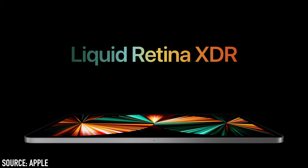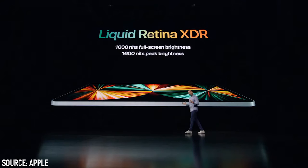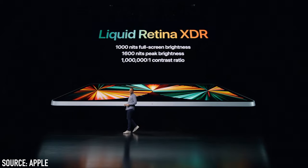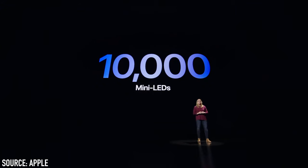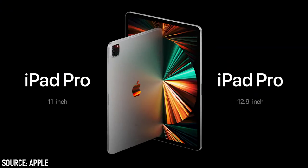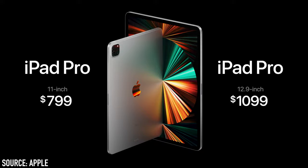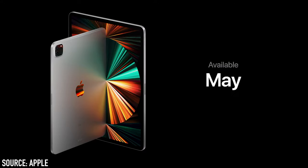The 11-inch iPad Pro displays 4 million pixels. The 12.9-inch model has a Liquid Retina XDR display with 1,000 nits of brightness, 1,600 nits of peak brightness, and displays 5.6 million pixels, with a contrast ratio of 1,000,000 to 1. To achieve that brightness, mini-LED displays are used with over 10,000 mini-LEDs across the entire display — compared to just 72 LEDs on the previous iPad Pro. The 11-inch starts at $799 and the 12.9-inch at $1,099. Note that the 11-inch does not have the Liquid Retina XDR display. Available to order April 30th, shipping in the second half of May.